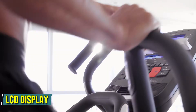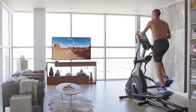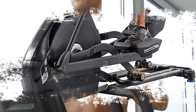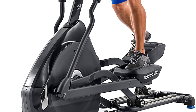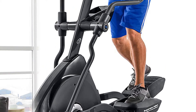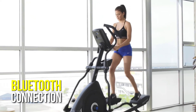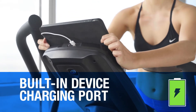The LCD display on this device is basic, but if all you want is to keep track of your workouts it should do the trick. The E618 works best when used in conjunction with Nautilus's Explore the World app, which lets you cycle through beautiful courses all around the world. Using a Bluetooth connection, you can connect your own tablet to the device so you can follow along as you work out.